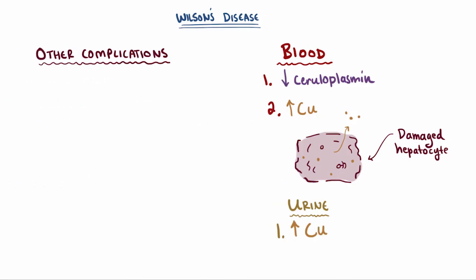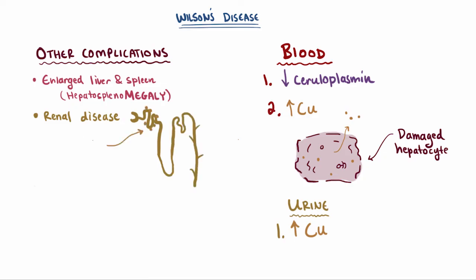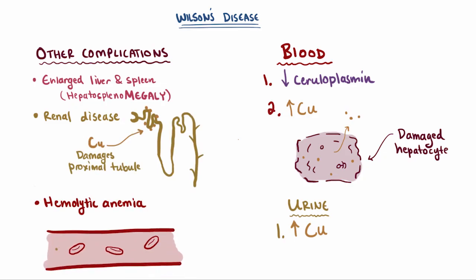Other common complications from deposited copper in other tissues include an enlarged liver and spleen — hepatosplenomegaly — renal disease due to damage to the proximal tubules of the kidney, and hemolytic anemia due to the direct damage that circulating free copper causes to red blood cells.